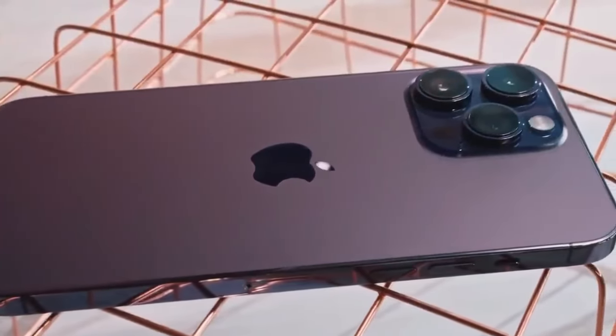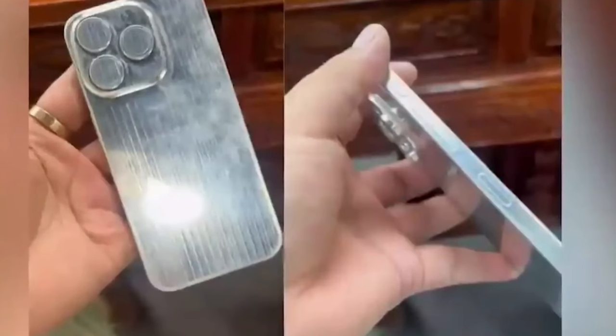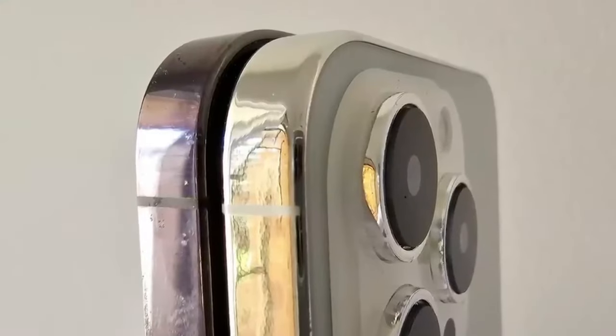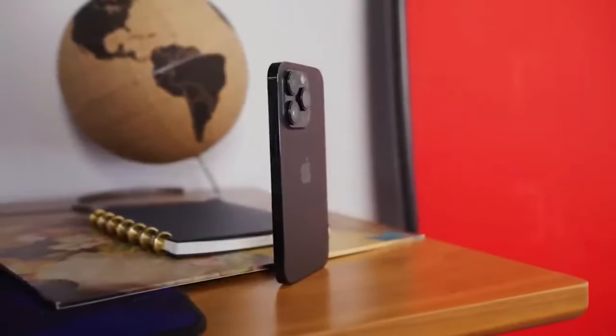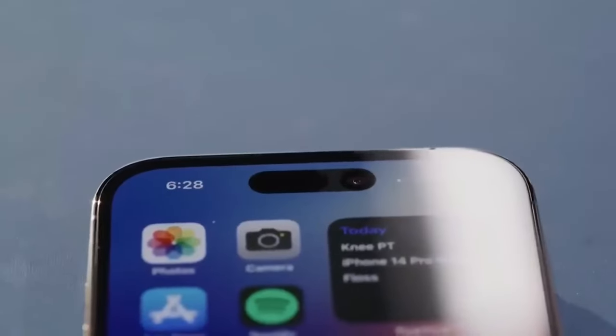The iPhone 15 Pro and iPhone 15 Pro Max encountered some immediate issues right out of the box. Certain units had problems like the titanium chassis not being correctly colored or having uneven color application. Some iPhone 15 Pro devices also had display misalignment with the handset's edges.